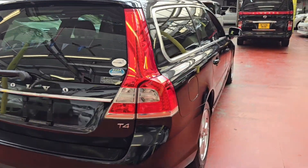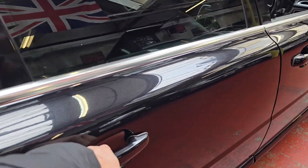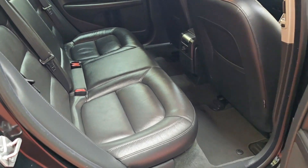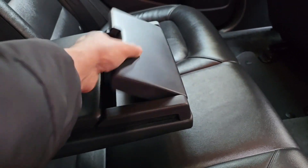T4 1.6 2015 model. The car is really nice and tidy all the way around — it is a non-smoker and pet-free car.